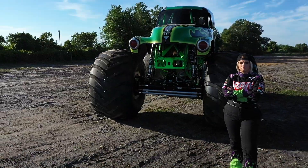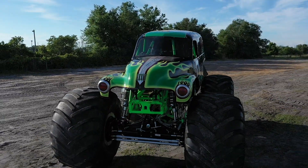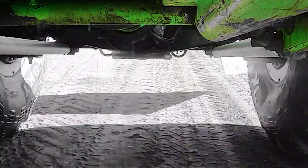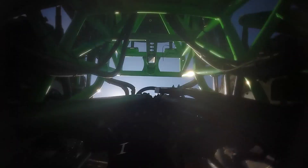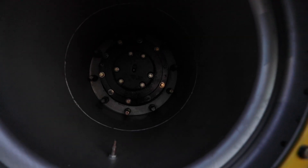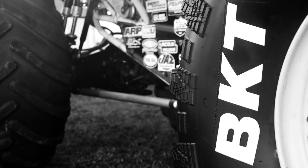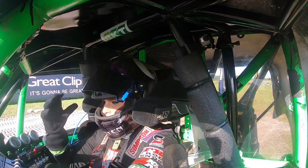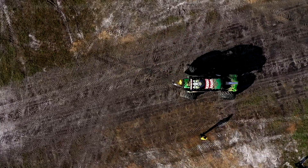What will it take to pull off a record-breaking jump in a 6-ton truck? Let's take a closer look. Kristen's Grave Digger truck is a standard competition Monster Jam truck with no alterations. Kristen will start Grave Digger roughly 70 feet from the base of the high jump ramp. She will be relying on her Generation 3 BKT tires, which are specifically designed for maximum traction and to minimize tire slippage. If Grave Digger's tires spin in the dirt, the truck will compromise ground speed, which is critical for her to have any chance at setting the Guinness World Record.